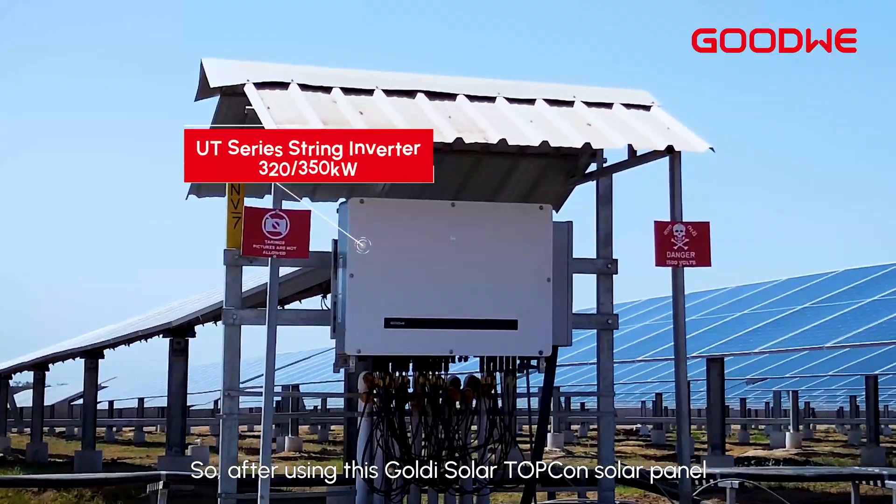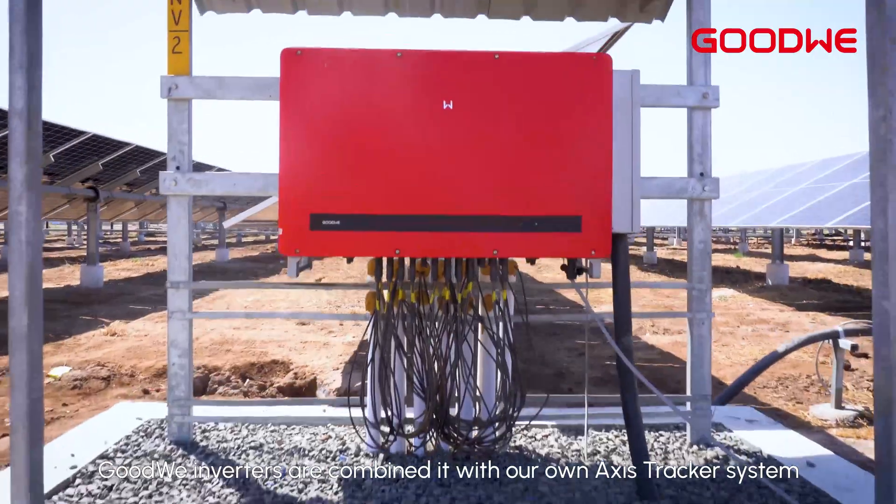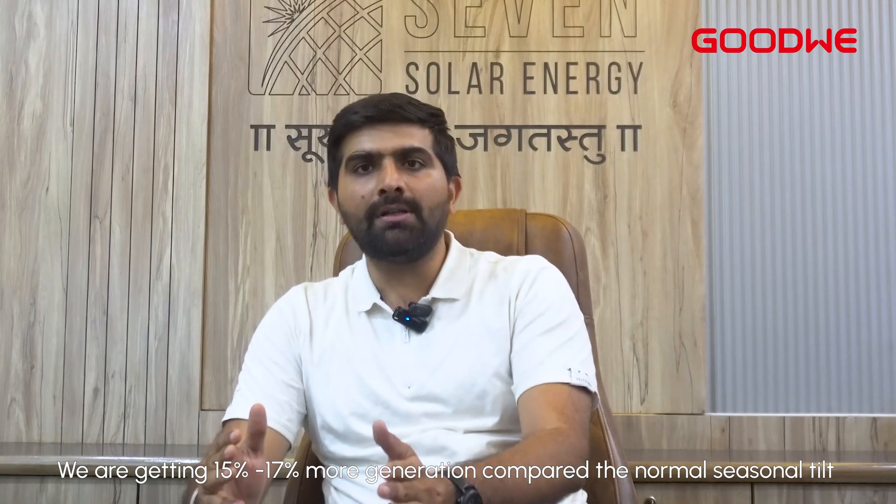After using Goldie Solar TOPCon solar panels and Goodwind inverters, combined with our own axis tracker system, we are getting 15 to 17 percent more generation compared to normal seasonal tilt or fixed tilt solar plants.